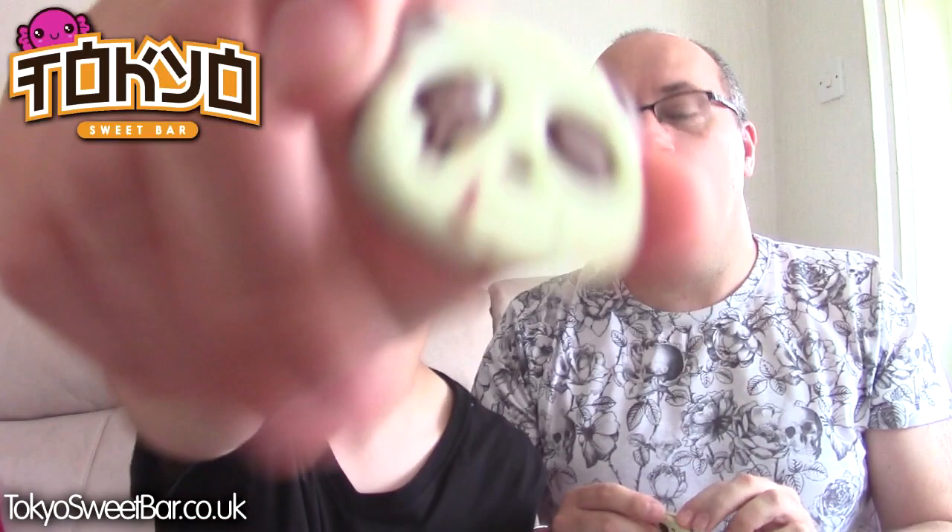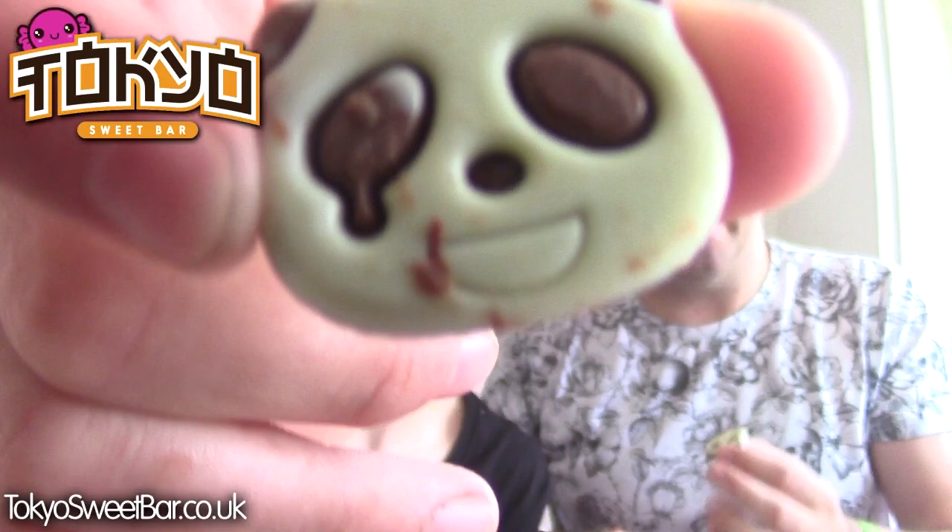Next item - sticker says Kabaya chocolate-coated biscuit. It's a biscuit - a little baby panda! The chocolate has melted a bit. White chocolate. It tastes a bit more like chocolate you get in England - American chocolate-ish. It's got good flavour, definitely.